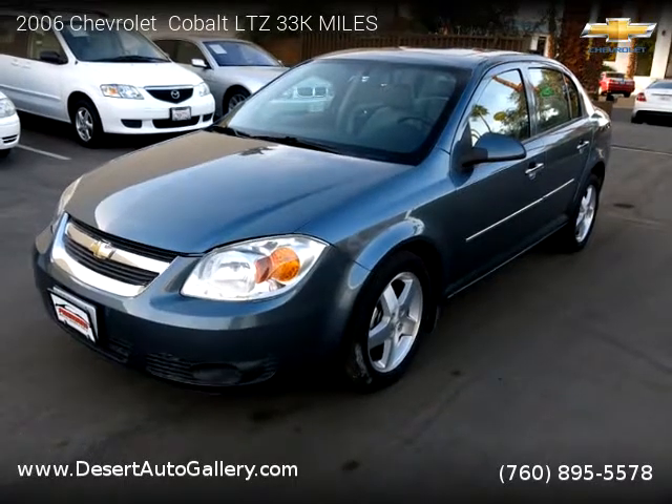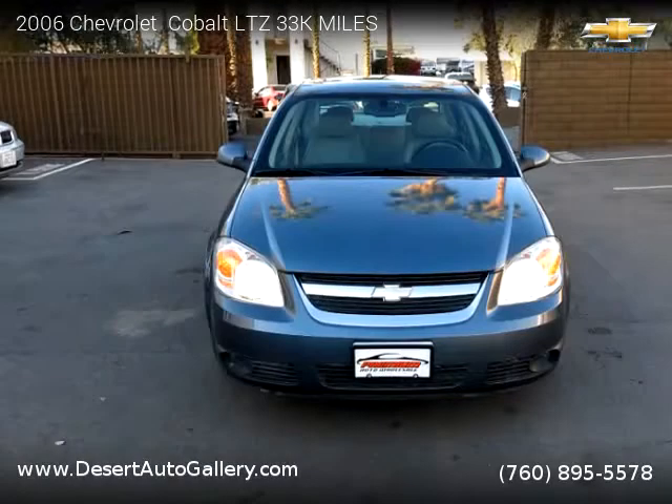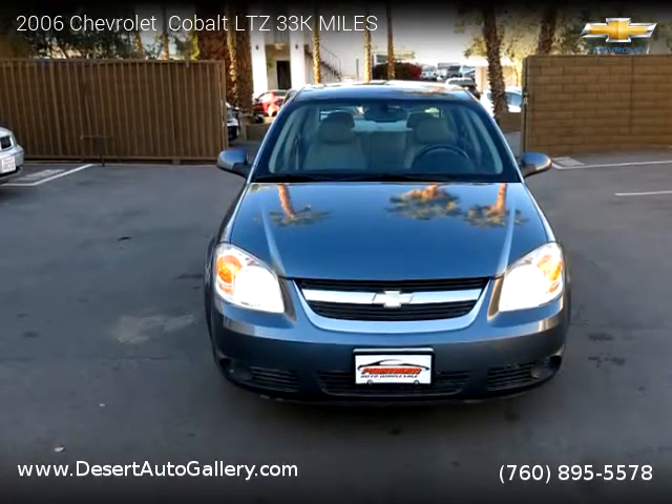This vehicle is a 2006 Chevrolet Cobalt LTZ with 33,000 miles, brought to you by Desert Auto Gallery.